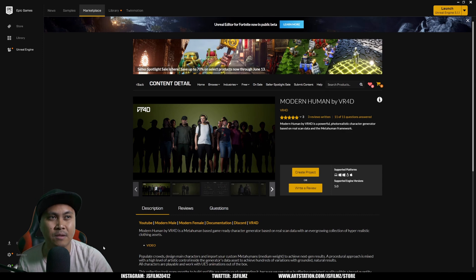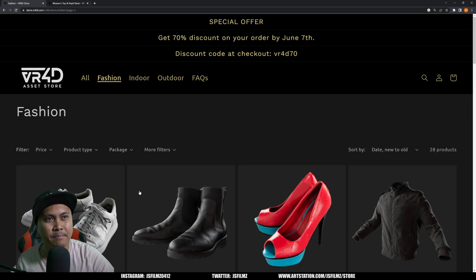One of the feedbacks I gave to VR4D is: maybe you can sell it piece by piece, kind of like a regular clothing store, because people won't necessarily spend $600 on a pack, but they'll probably buy pieces where they can pick a shirt, shorts, or shoes. I've told pretty much all the clothing makers I know on the Epic Marketplace this idea, and not a lot of people listened — but VR4D listened.